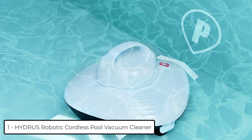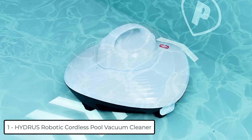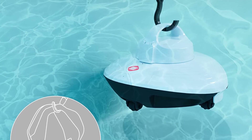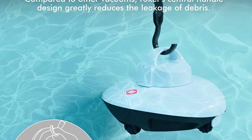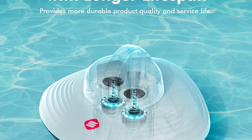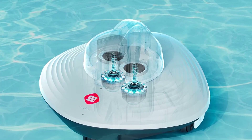At number 1, we have the Hydrus Robotic Cordless Pool Vacuum Cleaner. Equipped with a strong high-speed brushless motor, the robot has powerful suction and a longer service life of up to 500 hours. It features 2 suction inlets designed to efficiently trap all debris, filter dirt, and collect leaves easily.